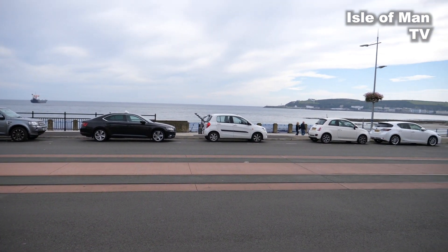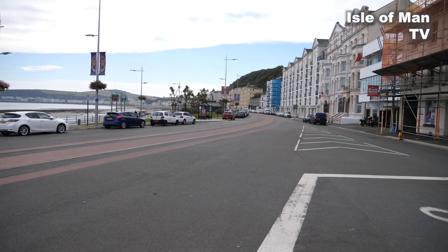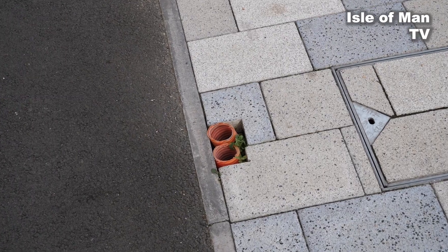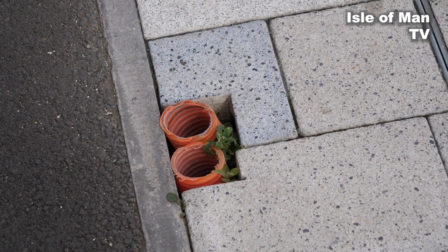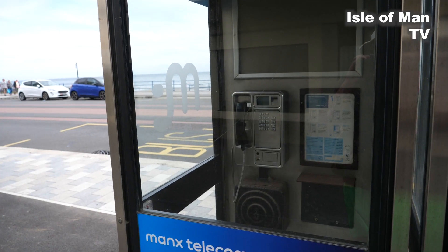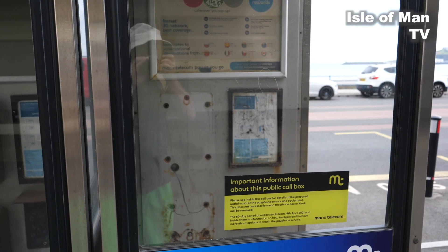That's the seaside section done. Now we'll walk back to the starting point at the sea terminal. There are a few openings along the promenade that at some point are going to have something put in them, I'm guessing, then sealed up. There's also a phone box with a phone and next to it a phone box with no phone.